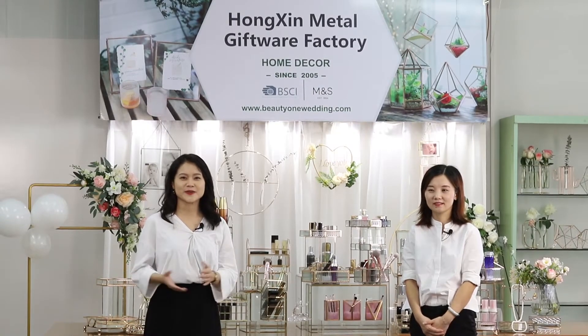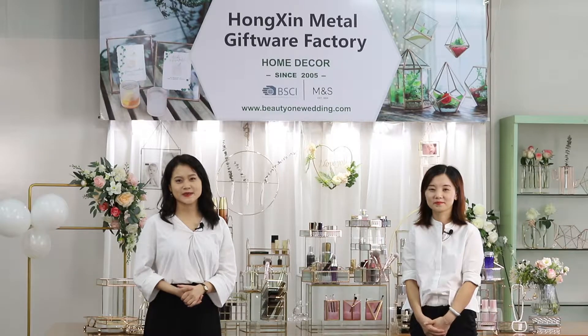Hello everyone, welcome back to Hongxing Metal Gearwear online show. We are founded in 2005, with more than 50 years of experience in Hongxie decoration. We are located in Huizhou, which is very near to Shenzhen and Guangzhou.